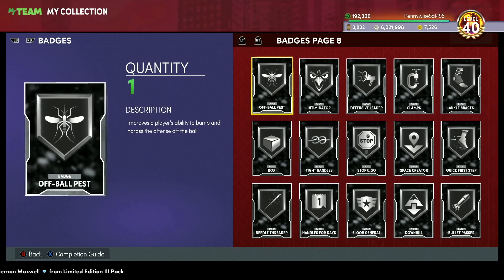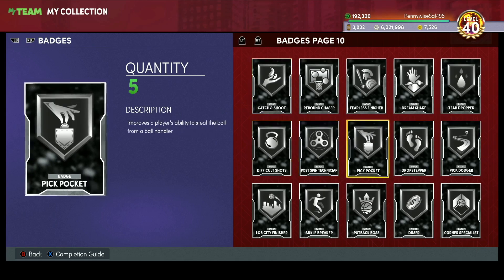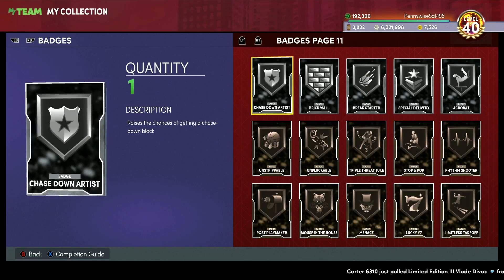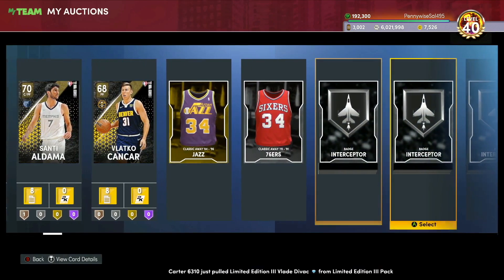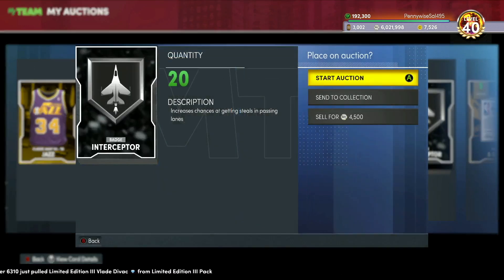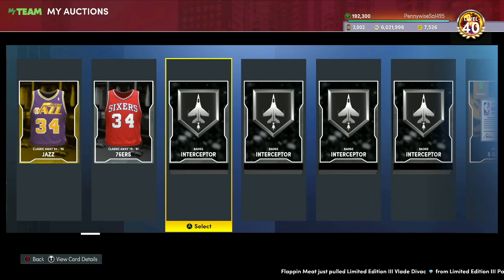The best ones to look for are defensive and shooting badges: Limitless Spot Up for shooting, Interceptor and Rebound Chaser and Pickpocket for defense. Quick First Step for playmaking. My top two overall are Interceptor and Quick First Step. I have 80 silver Interceptors bought at under 2000 MT each — that's 160000 MT spent. If they go up to 4000 MT that's 320000 MT, meaning 160000 MT profit. If they hit 8000 MT, we're talking four times the investment.